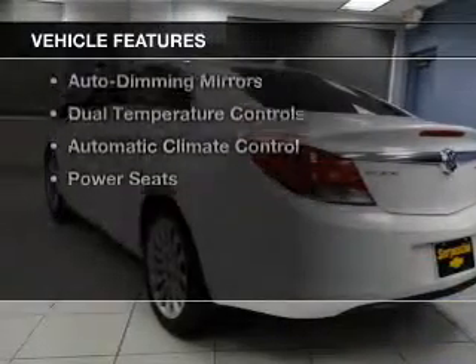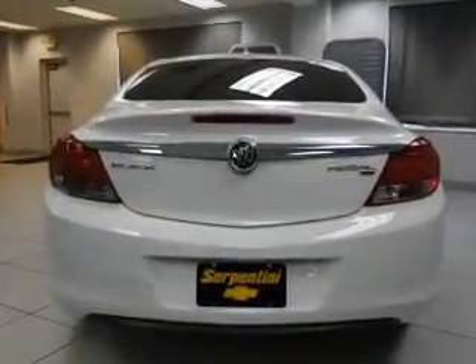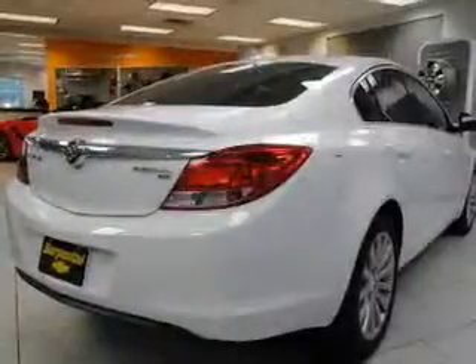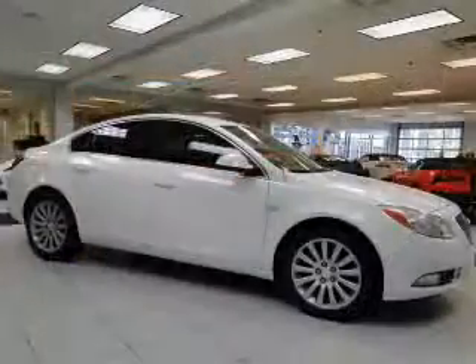The features include leather seats, heated seats, Bluetooth connectivity, a satellite radio, steering wheel controls, alloy rims, auto dimming mirrors, dual temperature controls, automatic climate control, and power seats.